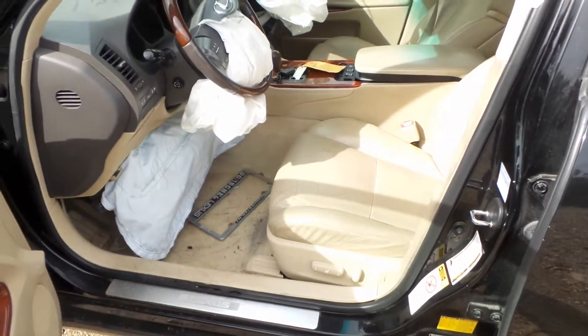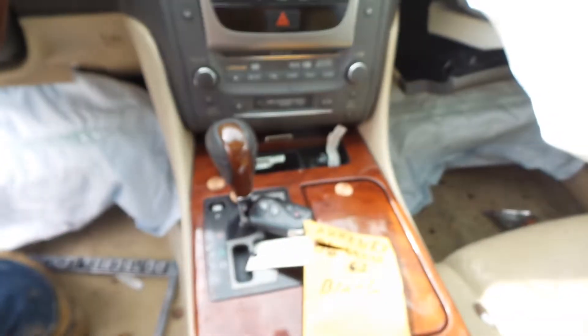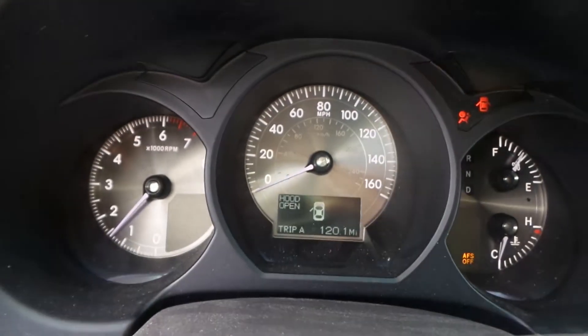Inside we have a tan leather interior, power driver's seat. Good receiver display screen with navigation, automatic climate control, shifter, roof bags — and this engine sounds great when revved.